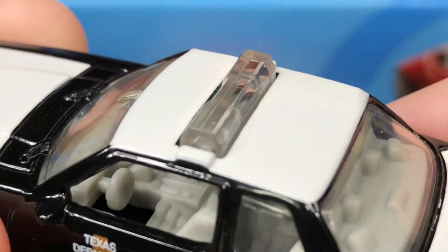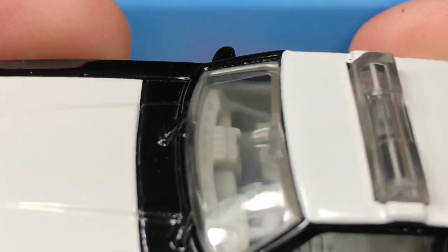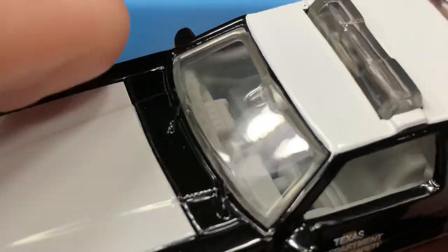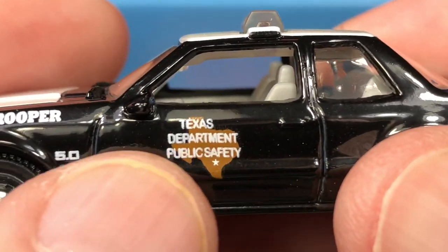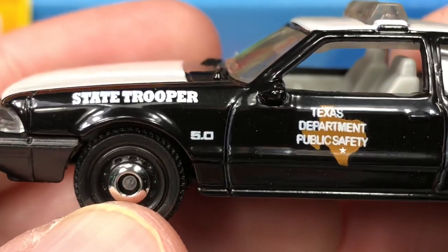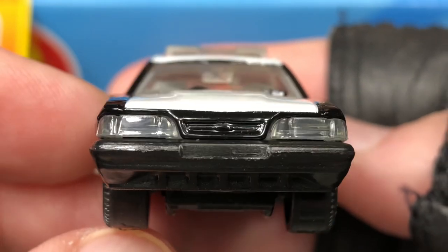Let's bring it up close — there's the light bar. Check out the interior, he's got like some computer stuff in there. It looks like the wipers are molded into the diecast metal instead of the windshield, and we do have a rear view mirror in there. Nice tamp on the door — Texas Department of Public Safety. Hello Texas, if you're out there drop a little comment. The 5.0 State Trooper Mustang.